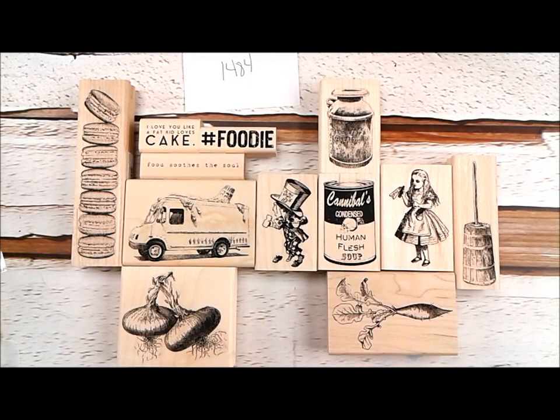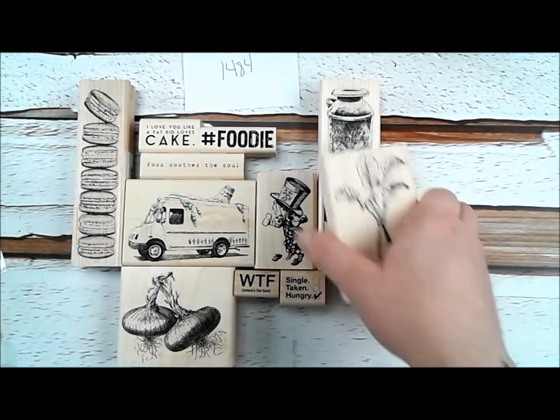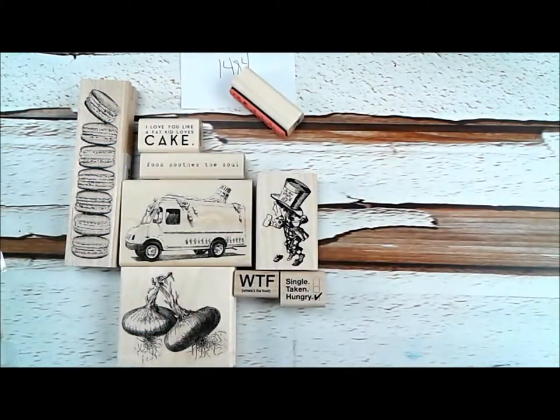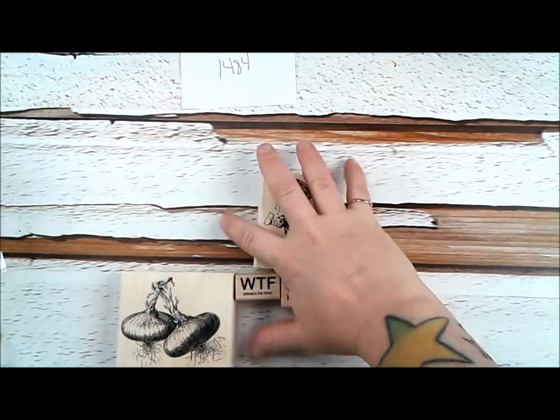And then we have two more sayings: 'WTF — Where's the food,' and 'Single, taken, hungry.' So that's plate 1484, all mounted and ready for individual sale at $14.84. And those do come clean cushioned, unmounted, or on the wood block, don't forget.